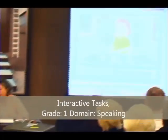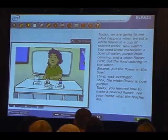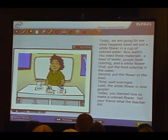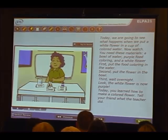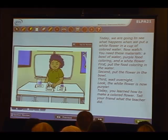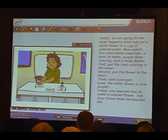Today we are going to see what happens when we put a white flower in a cup of colored water. Now watch. You need these materials: a bowl of water, purple food coloring, and a white flower. First, put the food coloring in the water. Second, put the flower in the bowl. Third, wait overnight. Look — the white flower is now purple.